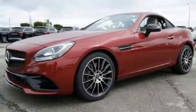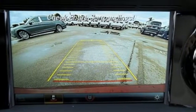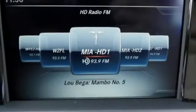Let the sunshine in through the panoramic sunroof, or put the top down in under 20 seconds to feel the wind. This SLC also features a rear-view camera, remote start, HomeLink, and attention assist.